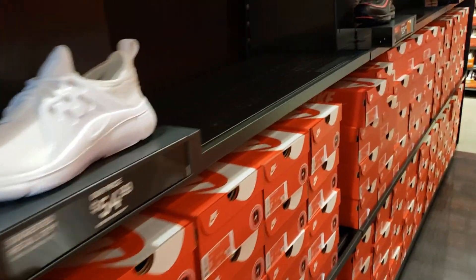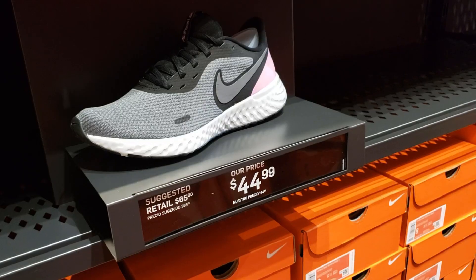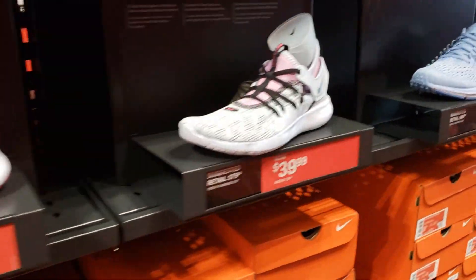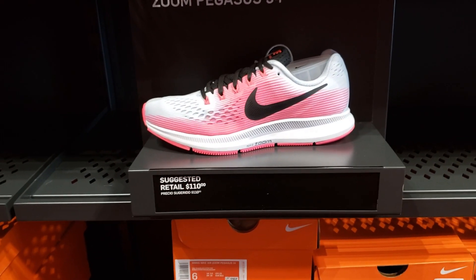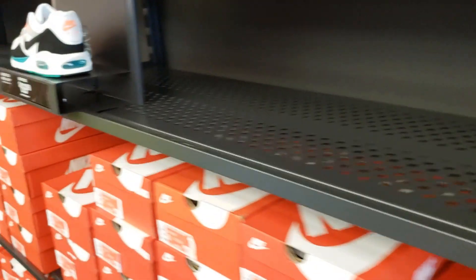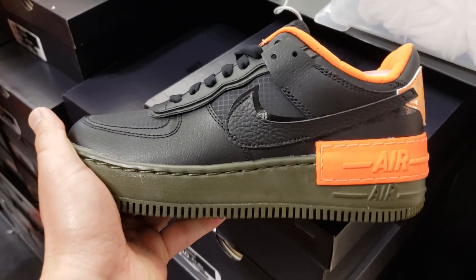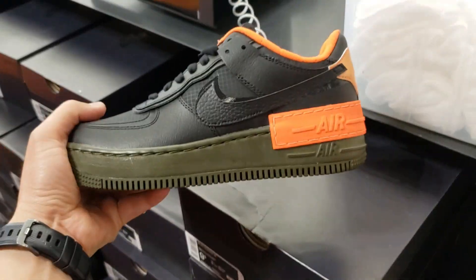Back to some generics. Got the Air Max 97 — pretty dope. The P-6000 has a certain crowd that loves it. Got the Revolutions, Downshifters, Flex Experience, Contacts, Windflows — kind of mediocre stuff. Pegasus 34s going for retail, which is crazy for a three-year-old shoe. Got the Ebernon Lows, more generics. Air Force Ones — can't go wrong. More Air Force Ones going for 90 bucks, kind of interesting synthetic leather upper.